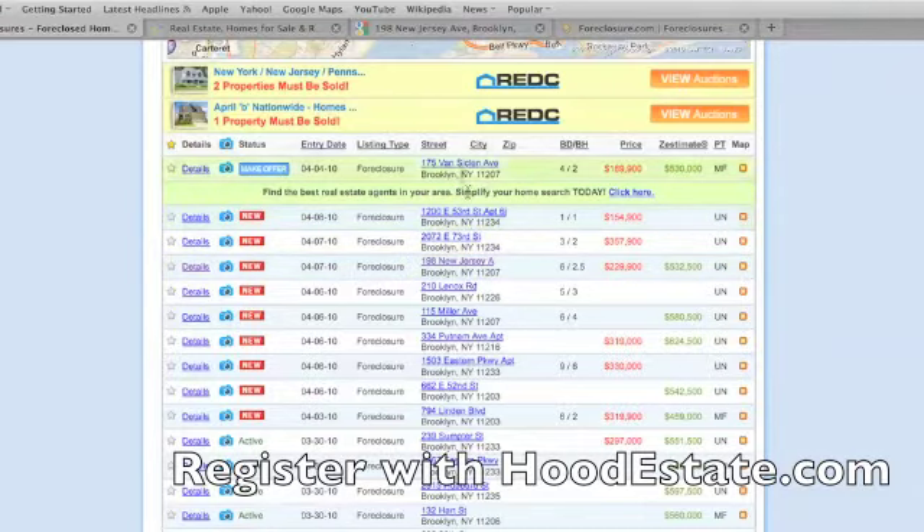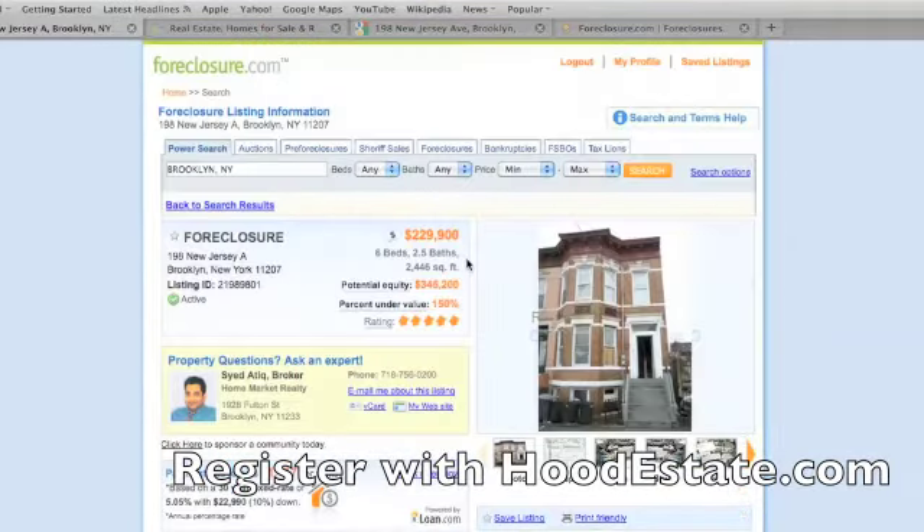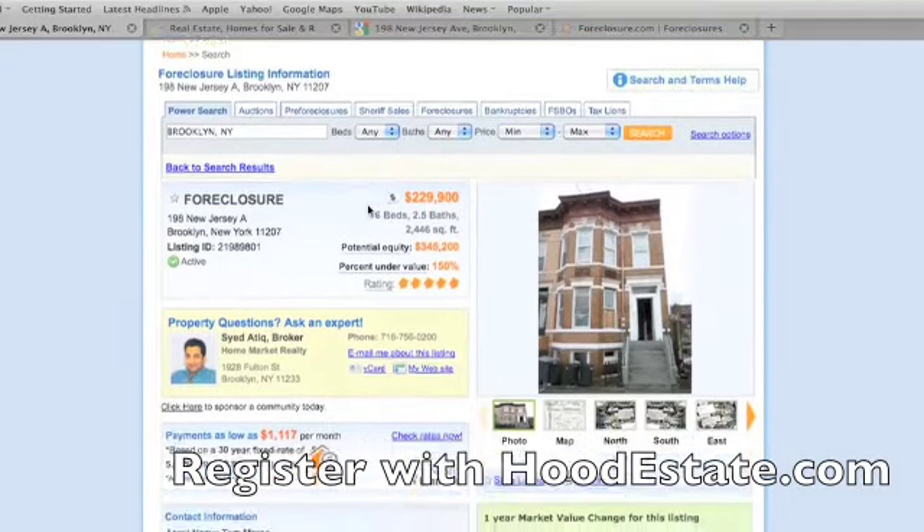You'll see these properties right here. You'll see 198 New Jersey Avenue, $229,000 — that's what they're selling for right now. It's a foreclosed property, it's worth $532,000. Six bedrooms, two and a half bathrooms. Let's click into that real quick so I can show you where this money is. I don't have to over-exaggerate about anything. These are deals that get done every day and they go fast.